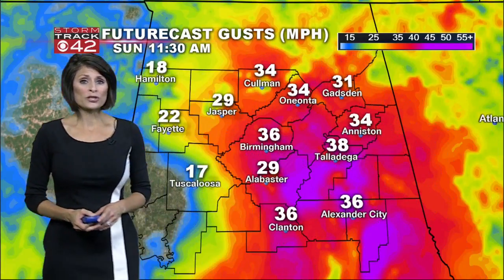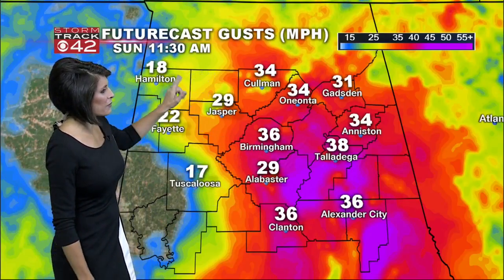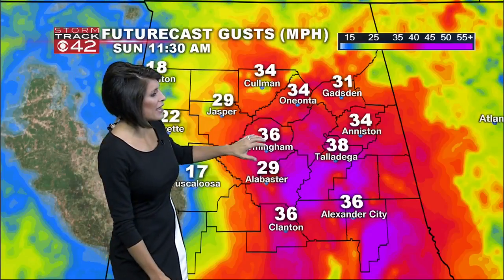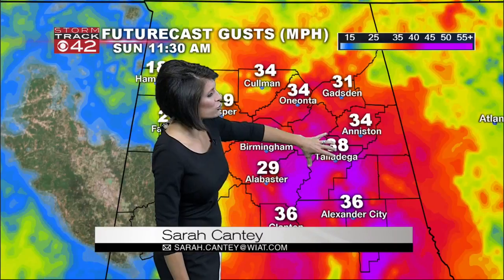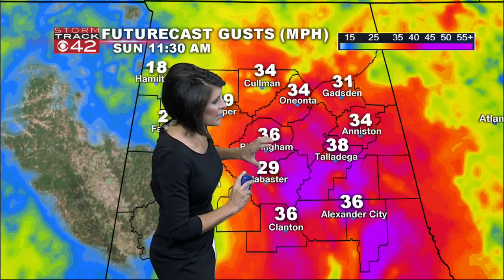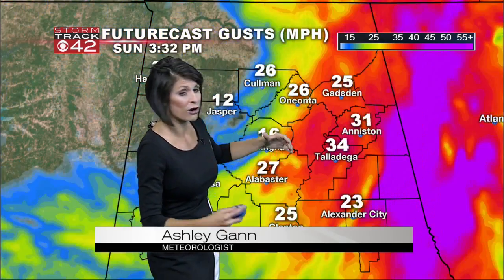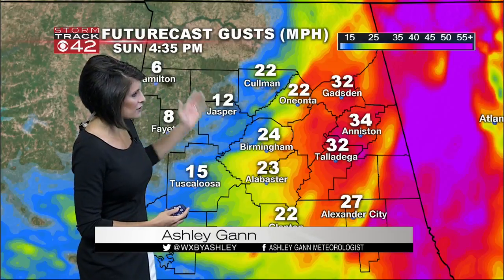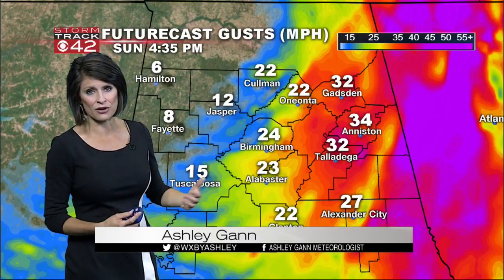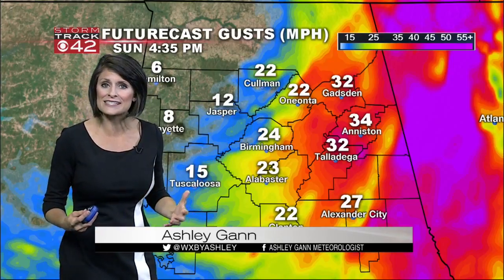As we continue team coverage here on this Sunday morning, we're going to see those winds really picking up for places in east Alabama as the morning rolls on. By 11:30 this morning, winds in Birmingham around 35 miles per hour, upwards of about 30 miles per hour in Alabaster, with some of those stronger winds towards Talladega County, and picking up as we head towards the northeast — Anniston, Gadsden, Anniston all in the mid-30s for wind speed, gusting at times with futurecast gusts potentially 30 to 40 miles per hour.